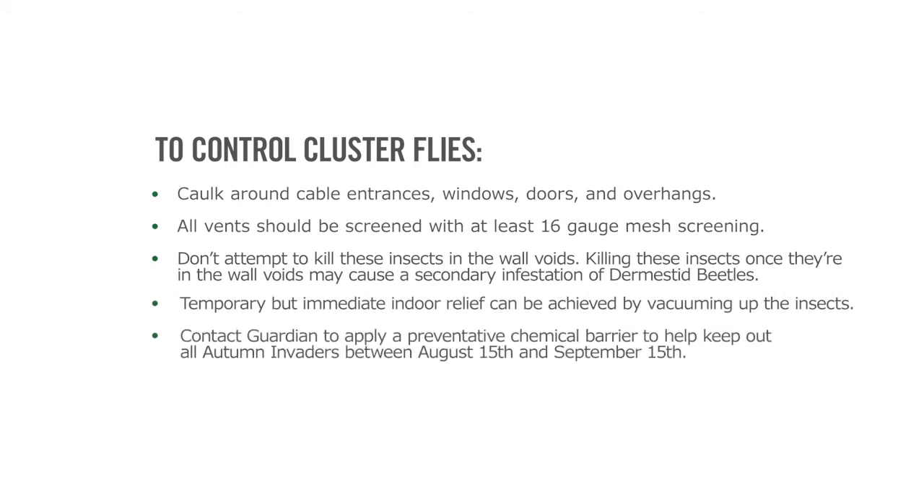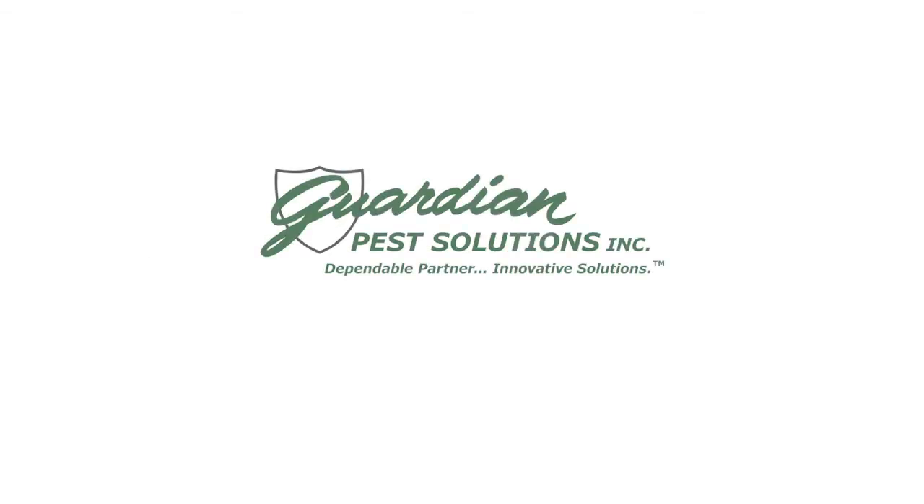Contact Guardian to apply a preventive chemical barrier to help keep out all autumn invaders between August 15th and September 15th. And most importantly, if you have any pest questions, call Guardian Pest Solutions at 800-777-4616.